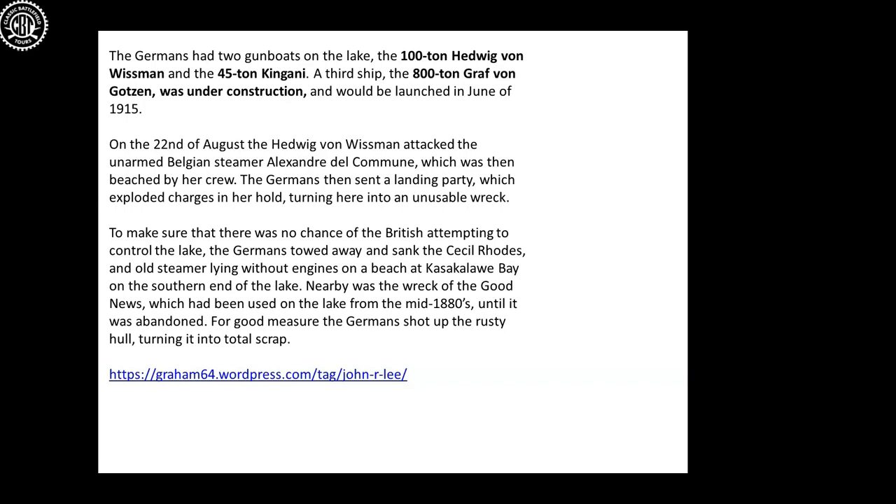Eventually the Königsberg gets cornered and the Royal Navy force it up the Rufiji Delta, where it's attacked using aeroplanes for spotting and small ships with mortars. The fire directed by aeroplanes eventually damages the Königsberg so badly that it is scuttled. On the lake, the Germans have two gunboats: the 100-ton Hedwig von Wissmann and the smaller 45-ton Kingani. They also have a very large ship being brought onto the lake — the 800-ton Graf von Götzen.